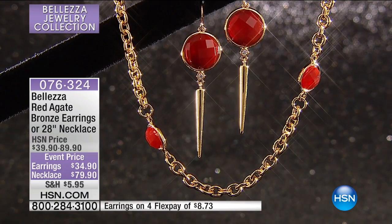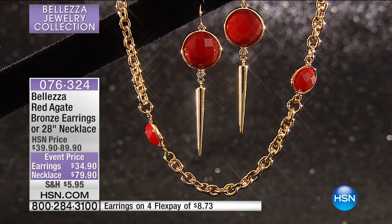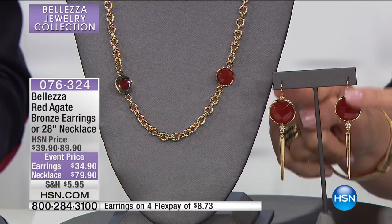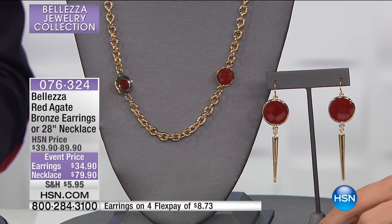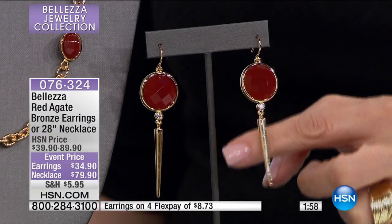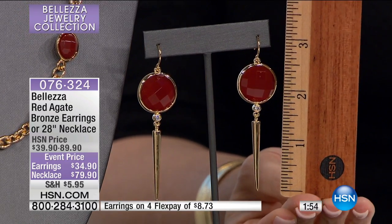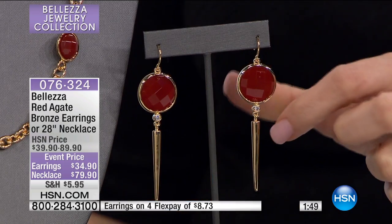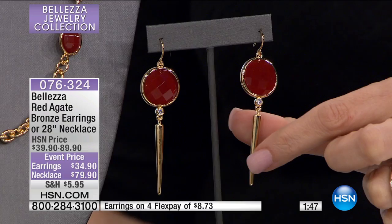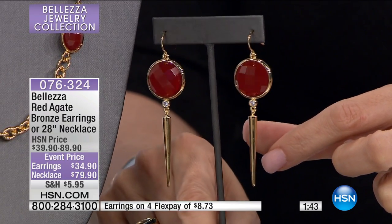I want you to see these out here live and in person because the scale of the earring is particularly noteworthy — this is a dramatic earring. Look at that pendulum style. It's almost three inches. Red agate and white topaz. This is a stiletto, if you will.